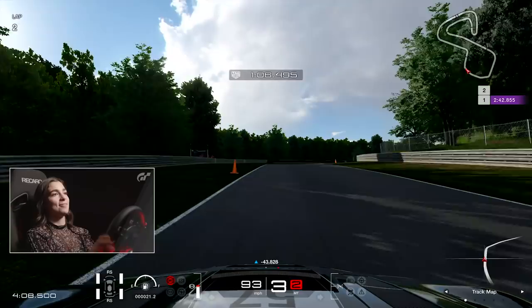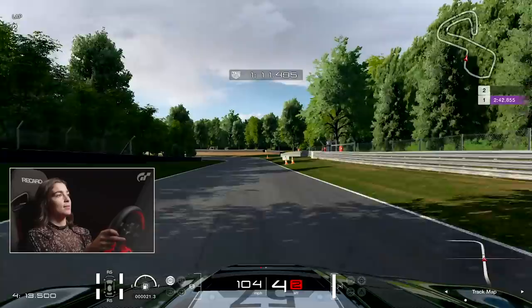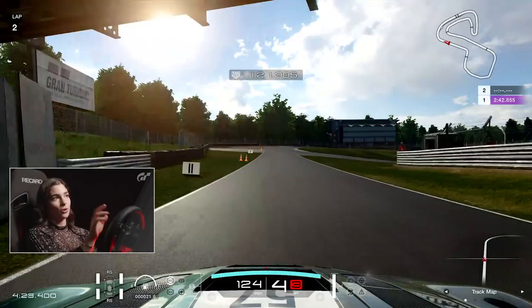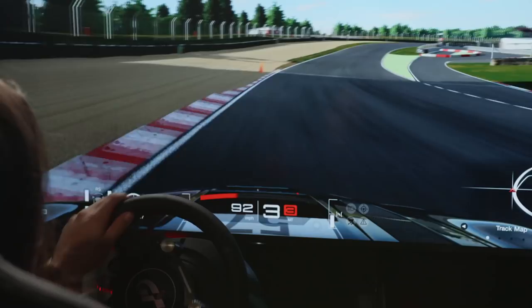Then this blind corner — you want to carry the speed over the top, turning in before you can really see it. Again using the camber — although you can't necessarily feel it in the game, it's still there. The circuit's very accurate to what it's like in real life, so you want to be using all those bits of camber that you can. Again here, you just want to be clipping the apex, clipping the grass.